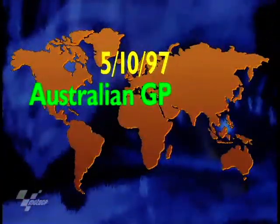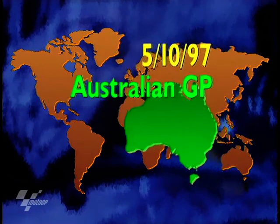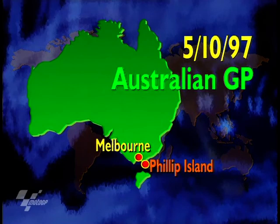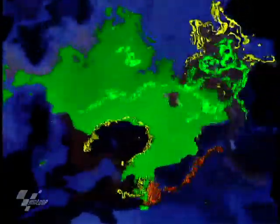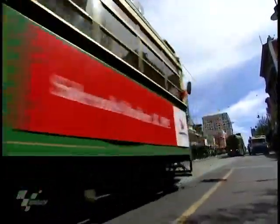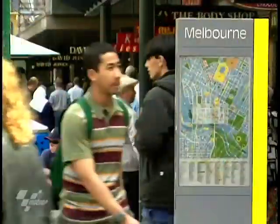On to the last round of the 15-round World Motorcycling Championships, and we go to Australia for their Grand Prix, down south near the city of Melbourne. It's about two hours' drive to the track, of course, at Phillip Island. Melbourne is host to the World Championship again after a five-year break when the Grand Prix was at Eastern Creek on the outskirts of Sydney.